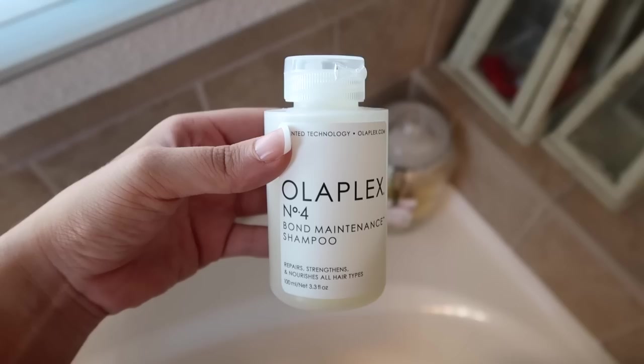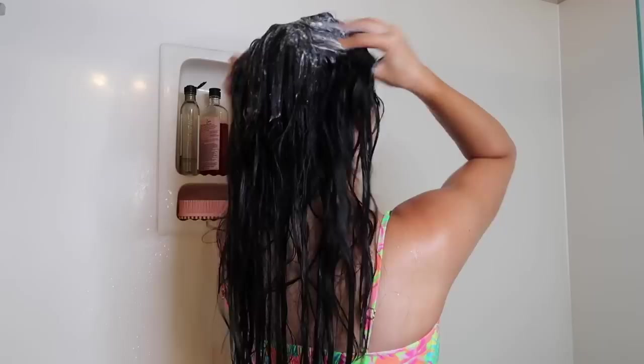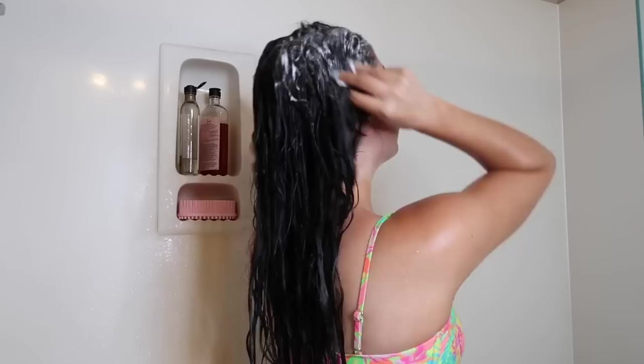If you have super oily hair like me and you feel like you wash your hair and not even a day later it's back to looking like second week hair, I definitely recommend trying out Olaplex. It is on the more expensive side but when people say a drop of this goes a super long way, I can totally attest and agree to that.